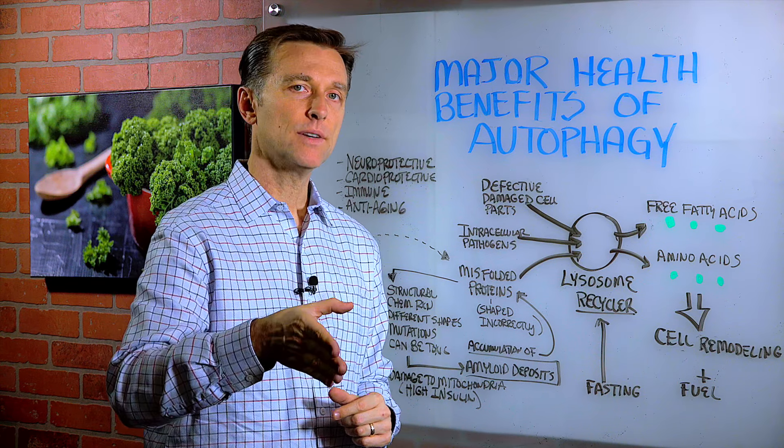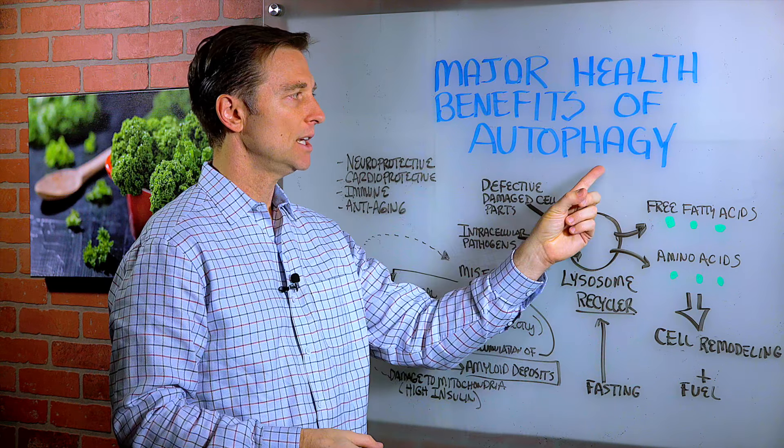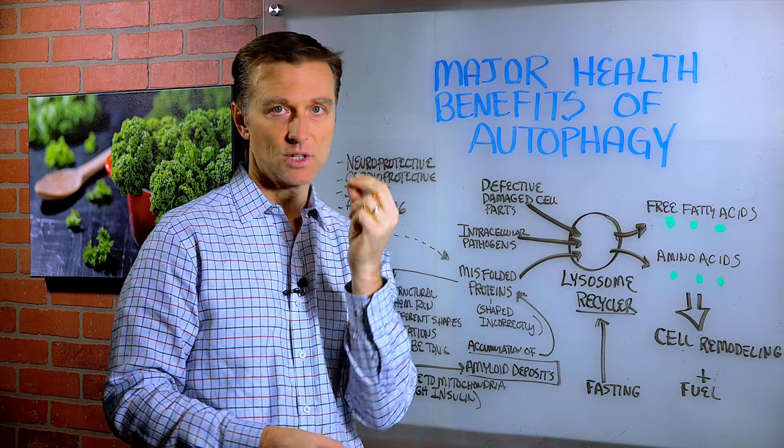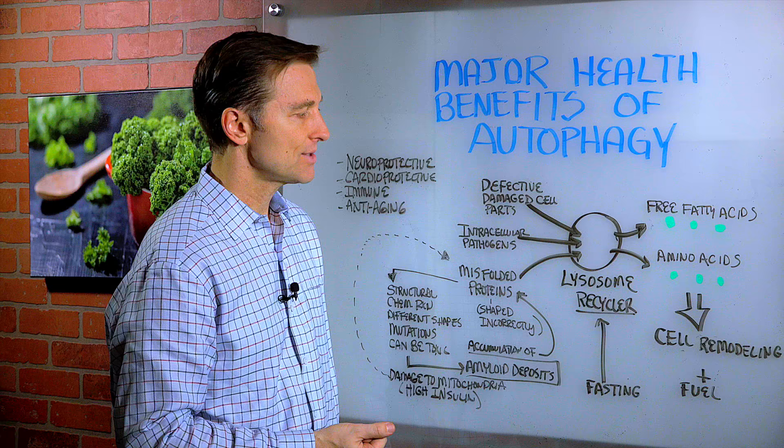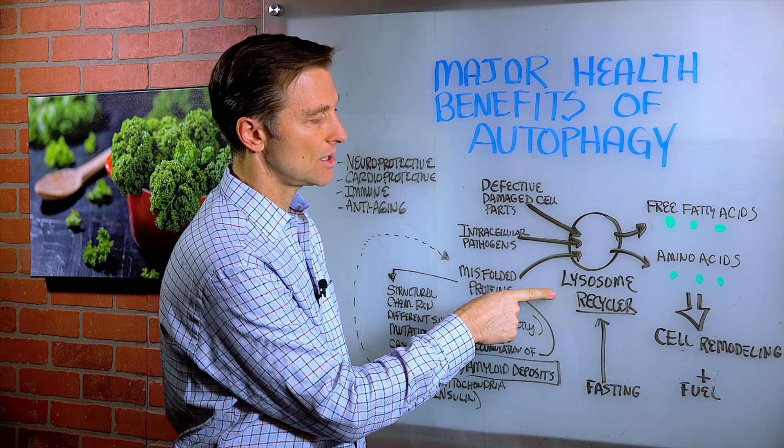We're going to talk about the major benefits of something called autophagy and exactly what autophagy really is. So in the cell, you have something called the lysosome.